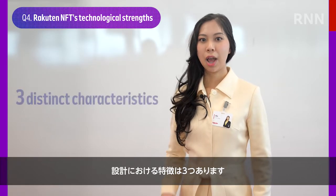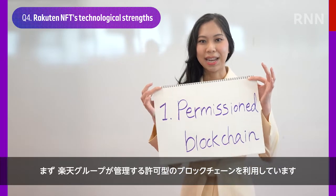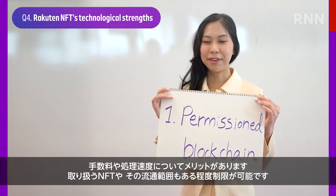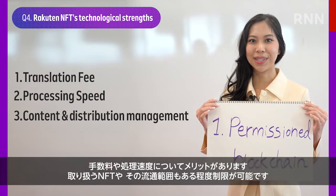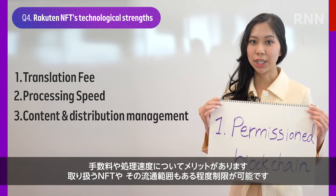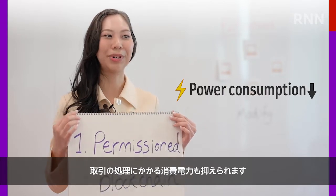Its design features three distinct characteristics. First, it uses its own permissioned blockchain, managed directly by Rakuten. This offers benefits in terms of transaction fees and processing speeds, as well as providing an ability to set certain limitations on the NFT availability and the distribution scale. It's also important to know that power consumption will be reduced.